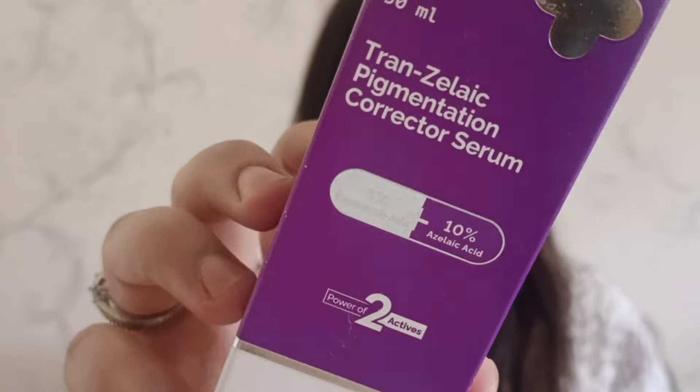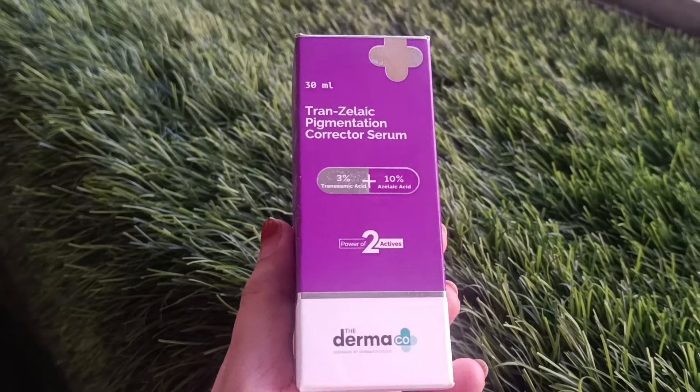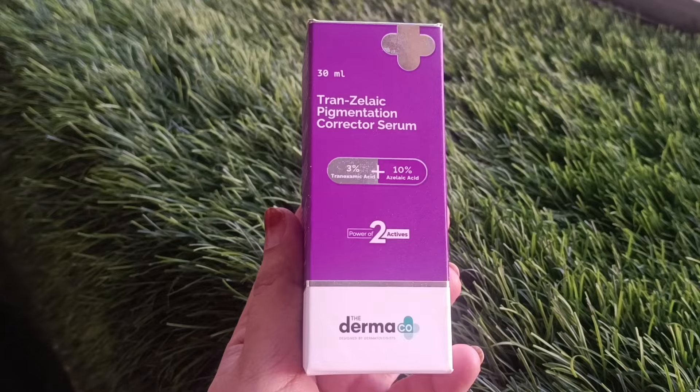Hello everyone, welcome back to my channel Color Me Beautiful. The Transilect Pigmentation Character Serum is newly launched from Dermaco. This product has 3% Tranexamic Acid and 10% Azilic Acid.